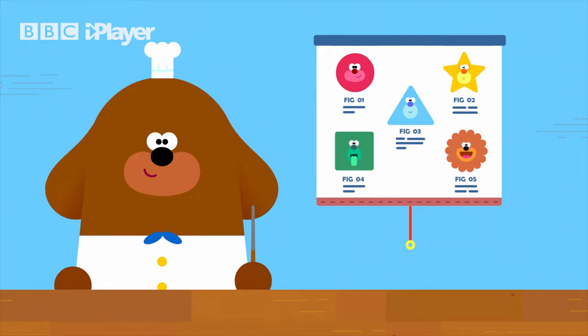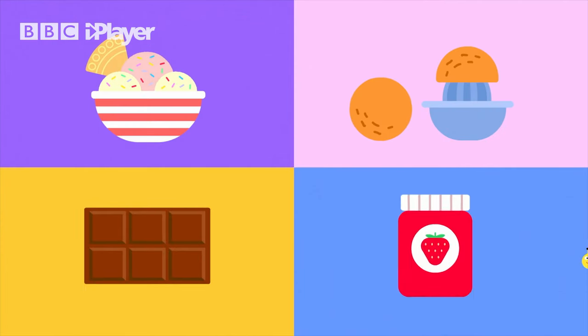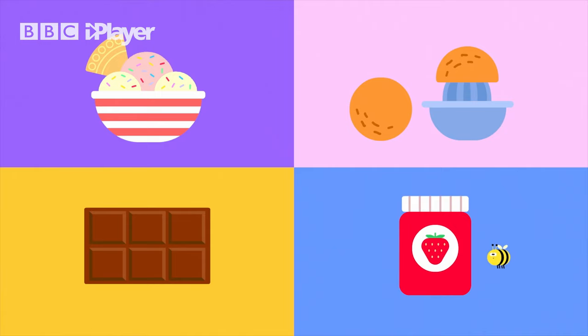There's sweet, which is in foods such as ice cream, orange juice, chocolate, and jam. My sweet, I cannot get enough of you.